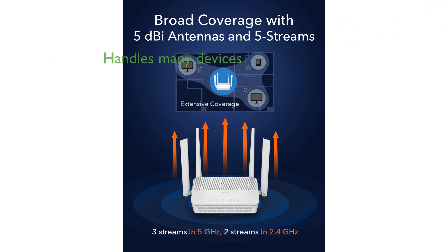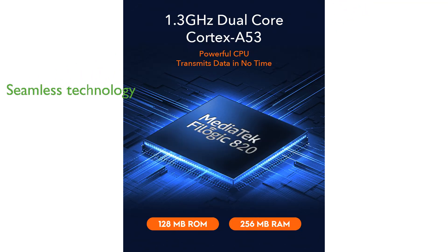Designed to handle up to 256 devices, the QD WR3000S ensures a stable and efficient network for all your connected gadgets. With the integration of cutting-edge DL/UL OFDMA and MU-MIMO technology,